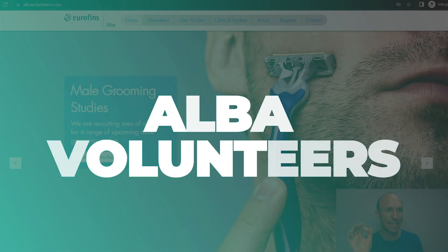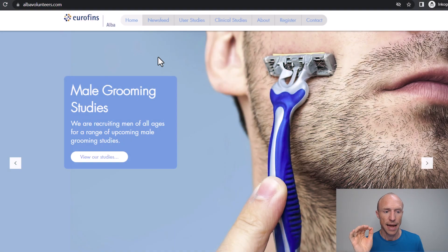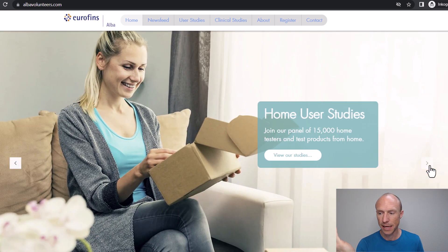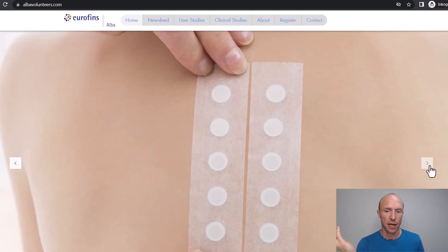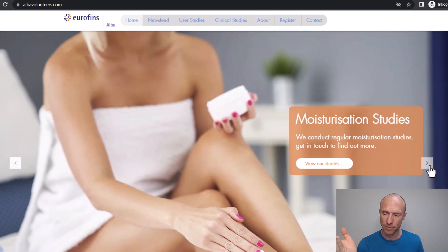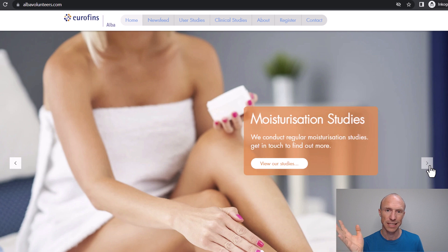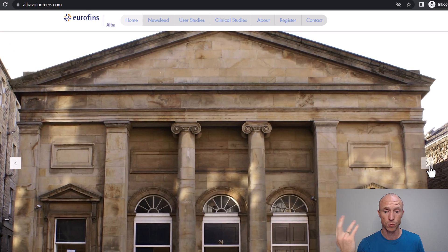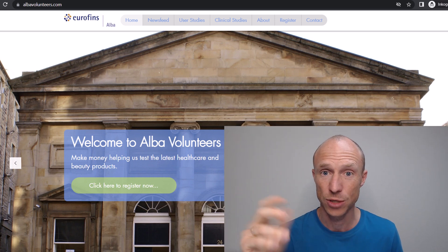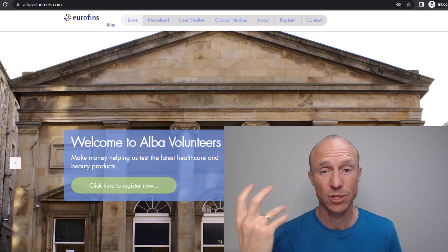The last option is Alba Volunteers. Here you can see examples of different product tests you can do, and they also sometimes have different studies. They usually pay quite decently for the tests you participate in. As far as I've been able to find out, this is only available if you live in Scotland. But this is also to show you that there are many local platforms that do product tests, so you can search online for specific options in your local area — sometimes there are also tests where you have to show up in person and they often pay quite well.